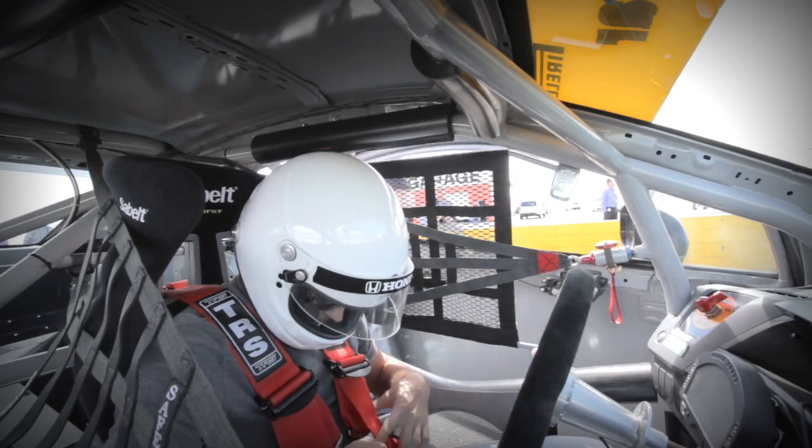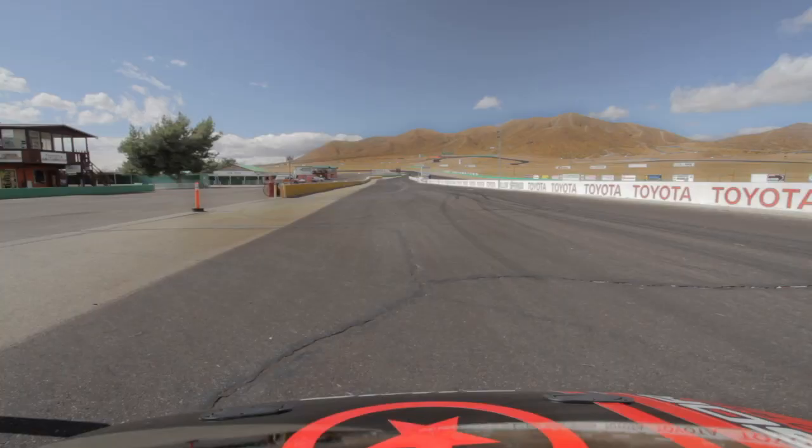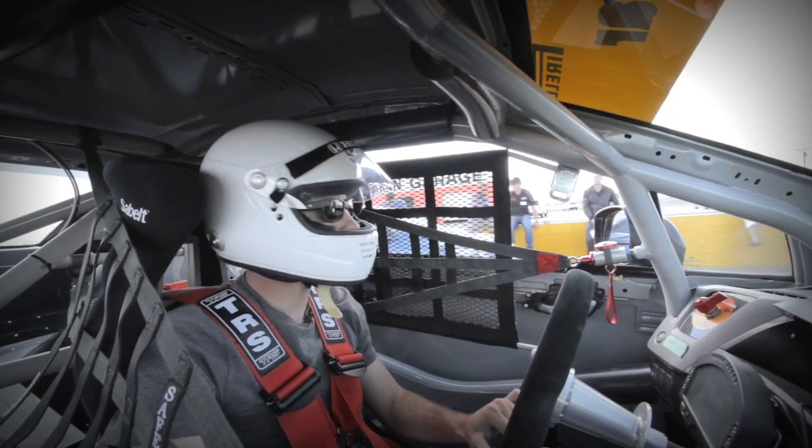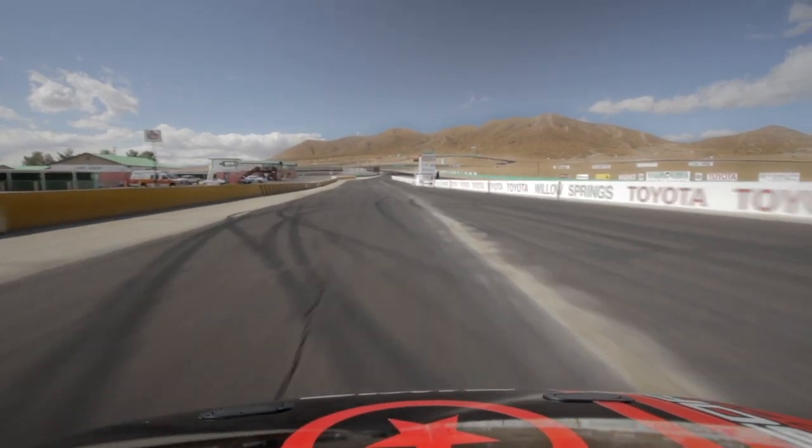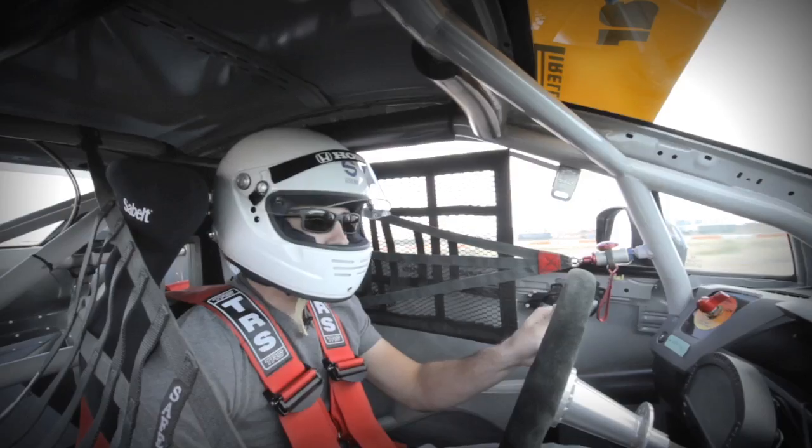With some help, I tightly strapped myself into the racing seat and fired up the engine. Exiting onto the front straight from the pits, it feels like straddling a small Cessna engine. The shift lights climb quickly as the 2.4-liter kisses the rev limiter.